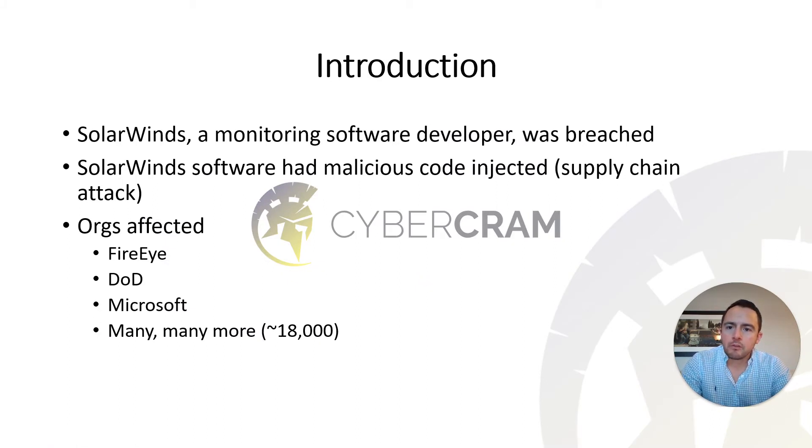As a summary, SolarWinds is an Austin-based monitoring software developer that was breached, and specifically their Orion software had malicious code injected in what's called a supply chain attack. What's interesting about this attack is that the attackers weren't necessarily targeting their primary targets initially — they used this software as a secondary, tertiary jumping point.